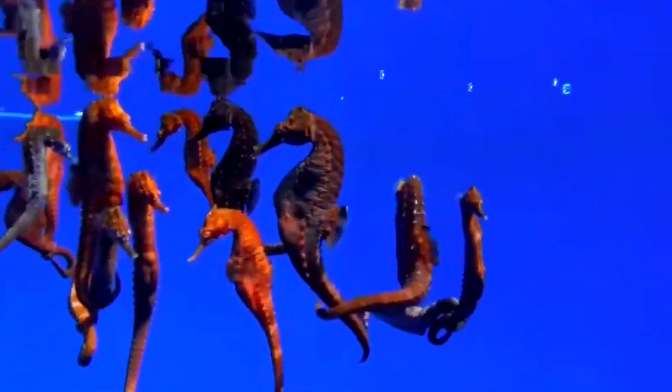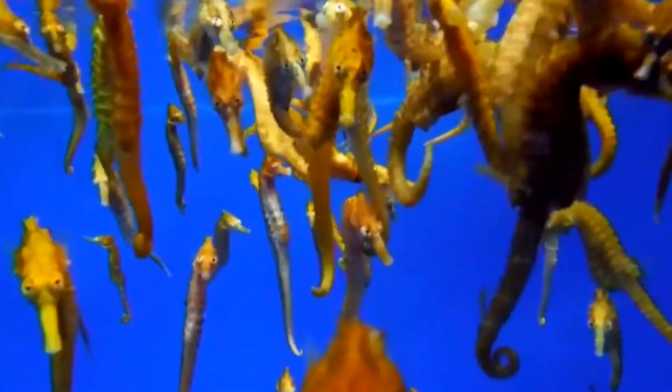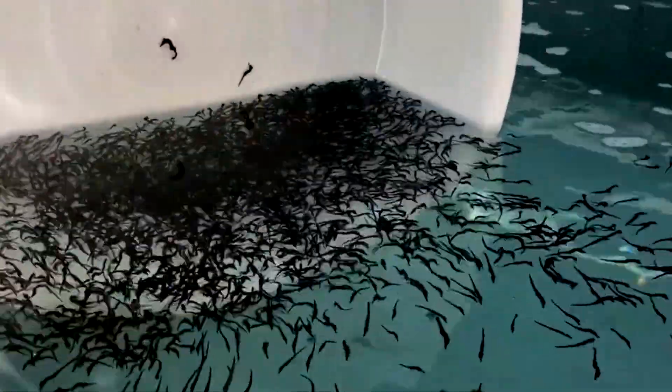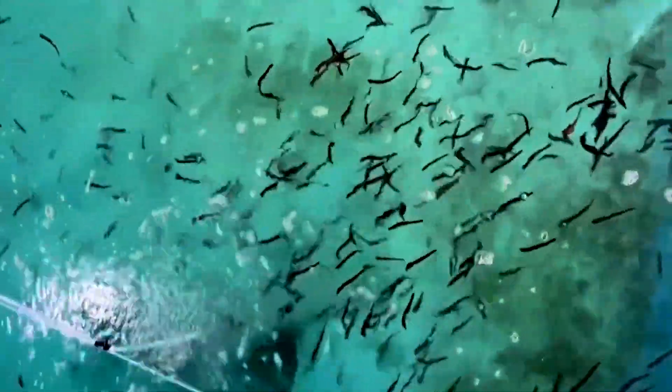From AI monitoring to sustainable systems, this guide uncovers how science is transforming seahorse care, protecting wild populations while delivering quality products. Stay with us as we explore every step of this fascinating process, from breeding to harvesting and beyond. Let's dive in.